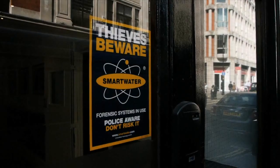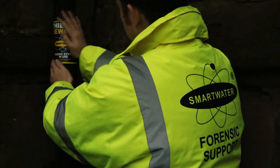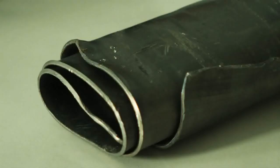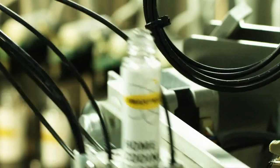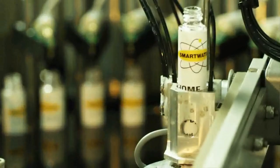Smart Water offers a standardized property marking solution that is used generically across all types of property, from jewelry and electrical equipment to industrial machinery, cable and metal infrastructure. Every Smart Water solution contains a unique forensic code which is registered to the owner, allowing true ownership of any marked item to be established.